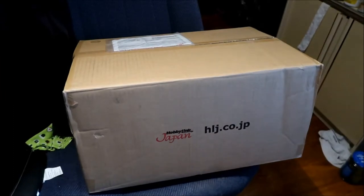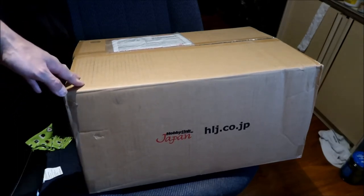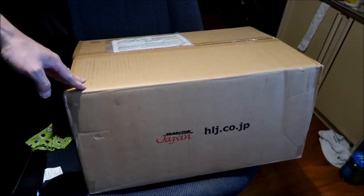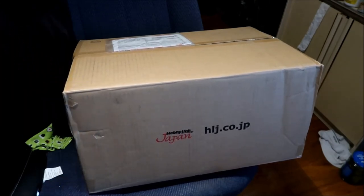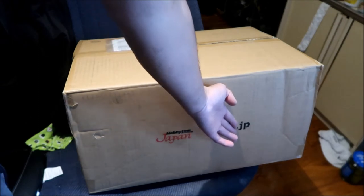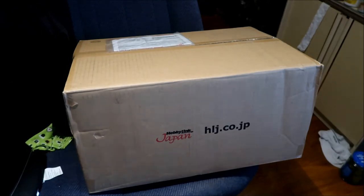Before I open the box, I want to point out that shipping cost me 4,260 yen — about 40 US dollars — which is pretty expensive, but look at how big the box is. That's what you'd spend to ship a single figure via EMS, but I've got a lot of figures in here. This is the Hobby Link Japan box — hlj.co.jp — they've got their own boxes with their own logo.